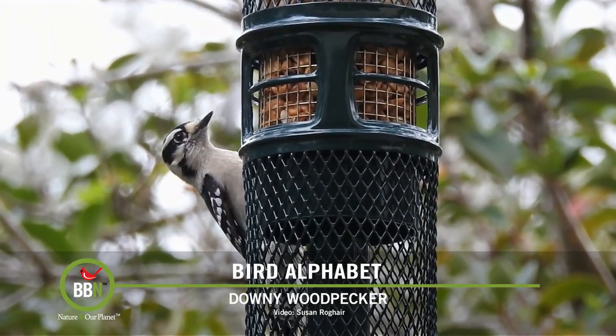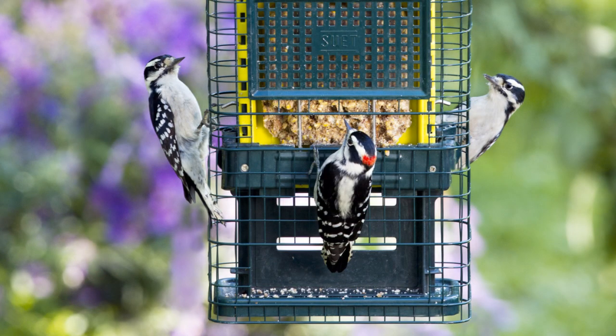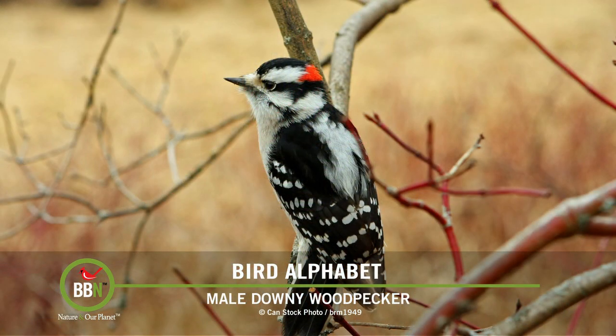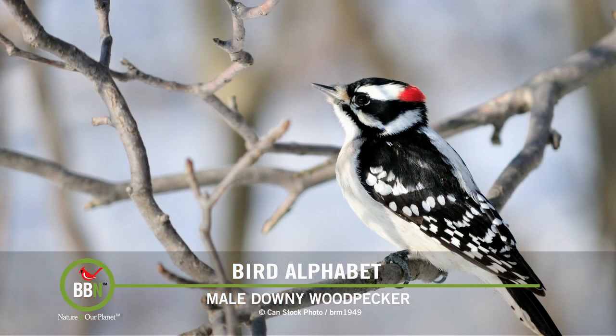I've watched them at my feeders for hours. This year I even had a downy woodpecker emptying my hummingbird feeders! They roost in cavities every single night, so even if you've had a birdhouse with no nesting success, don't despair — downy woodpeckers are most likely using it for roosting. You can put up more birdhouses in winter to help them roost during cold nights.